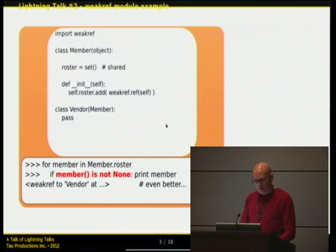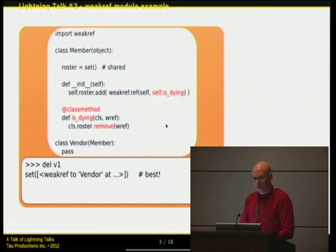But we can do better. We can extend it so we're notified when the reference becomes dead. When we add to the roster, we create the weak reference with a reference to a function called isDying — it has to be a class method, just the nature of the way it is, since the instance may be going away at the time. isDying then calls roster.remove to remove the weak reference. Now when we delete it, it only shows living references, not dead ones. Thank you very much.